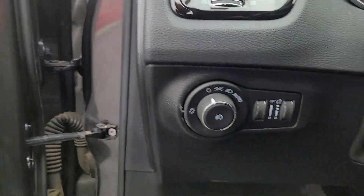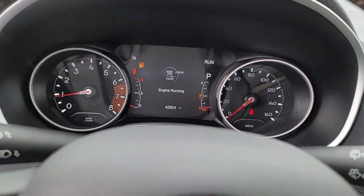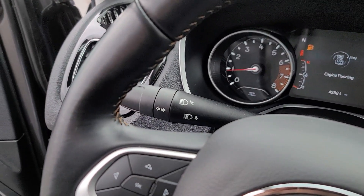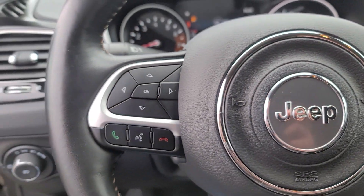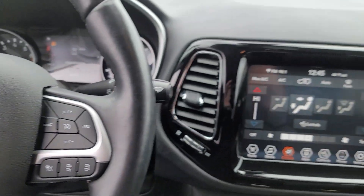These are just some of the great options this vehicle comes with: heated steering wheel, Apple CarPlay and/or Android Auto, keyless entry, heated mirrors, satellite radio, fog lamps, backup camera, steering wheel audio controls, electronic stability control, aluminum wheels.